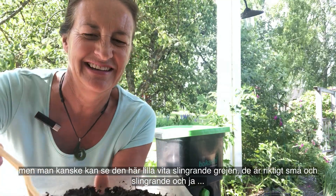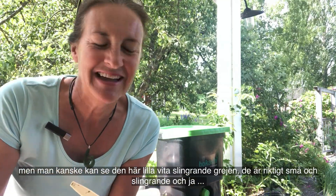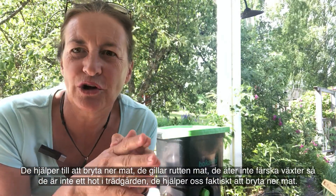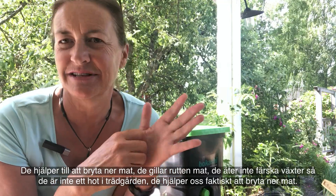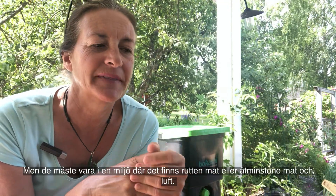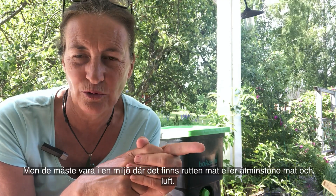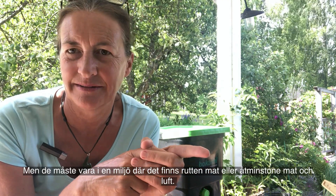You might just see this little white wriggly thing on top — they're really small and really wriggly. They help break down food; they like rotten food. They don't eat fresh plants, so they're not a risk in your garden. They actually help us break down food, but they need an environment where there is rotten food and air.